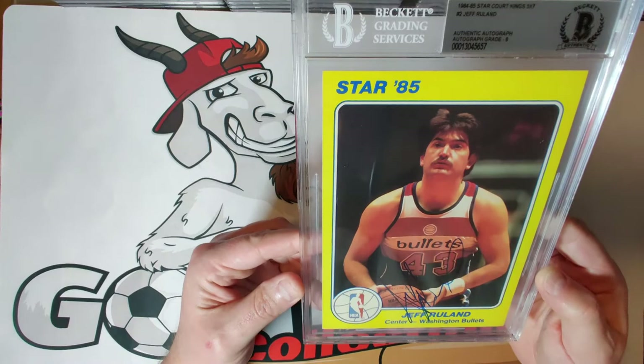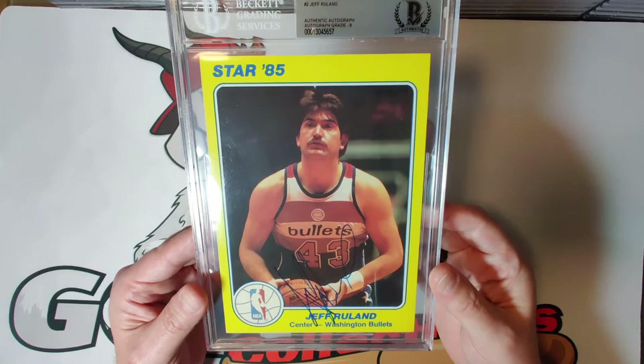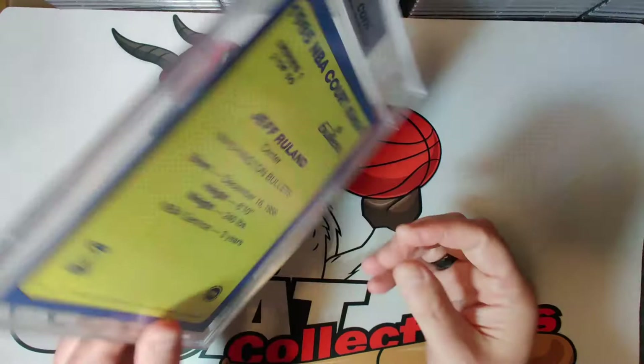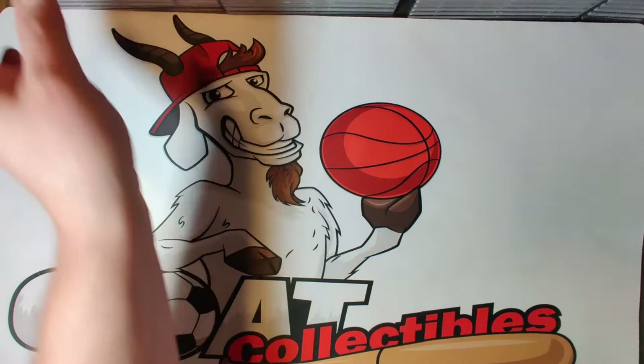The next card is Jeff Ruland — a player not too many people are familiar with unless you're an old-time NBA fan. He played for the Washington Bullets, a big burly banging-type player with a decent jump shot whose career was cut short by injuries. Again, a nice blue autograph that really pops on the yellow cardstock — a really nice, unique set.